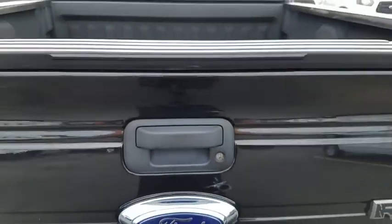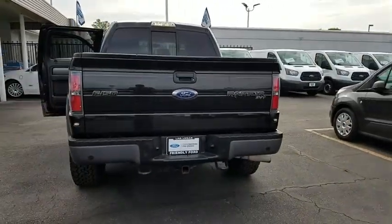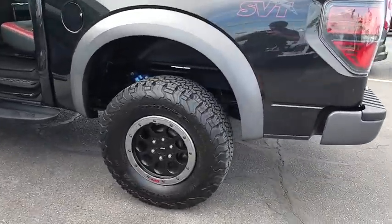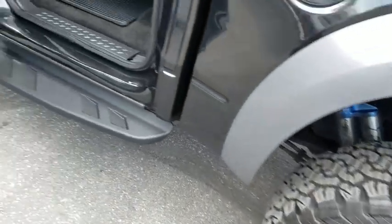Rear window defroster. Power windows. Fog light. Compass. Trip computer. Tachometer. Sirius satellite radio. Remote keyless entry. Overhead console. Panic alarm. Take this vehicle for a spin and see why so many shoppers are now proud owners.